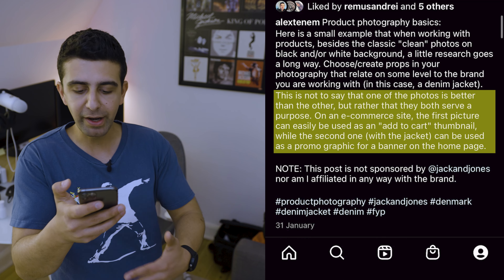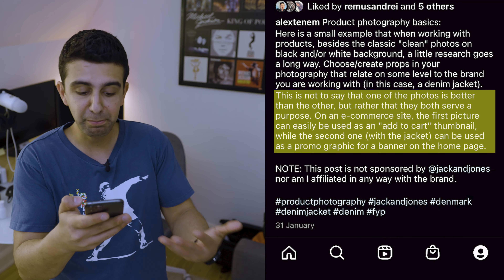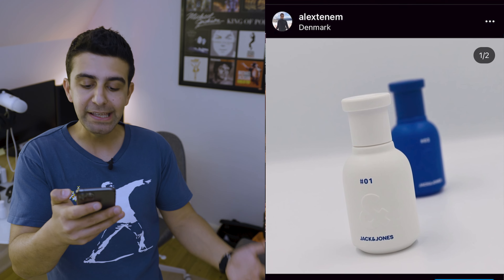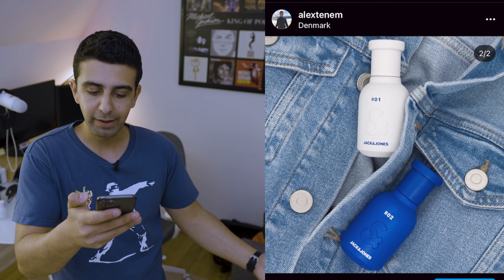This is not to say that one of the photos is better than the other, but rather that they both serve a purpose on an e-commerce site. The first picture can easily be used as an add-to-cart thumbnail, while the second one with the jacket can be used as a promo graphic for a banner on a home page. To be honest, I love those pictures — in my opinion they can easily end up on the website of Jack & Jones.